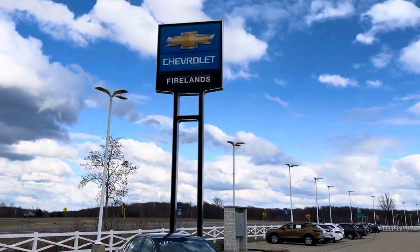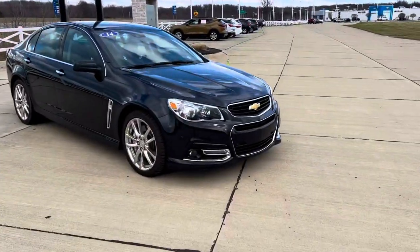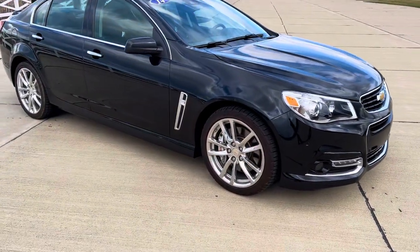Hello Planet Earth! This is Hal Pennington at Pat O'Brien Chevrolet in Vermillion, Ohio. I want to give you a quick look at the Chevy SS. This is a super rare car with super low miles.